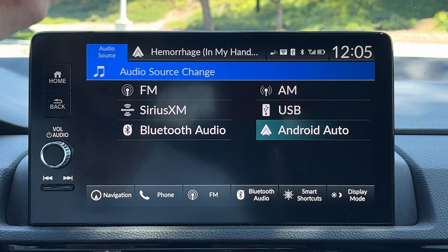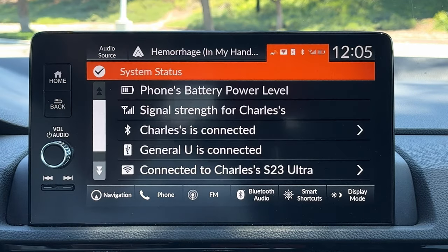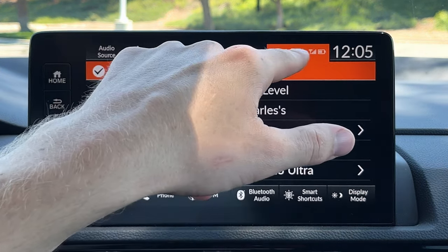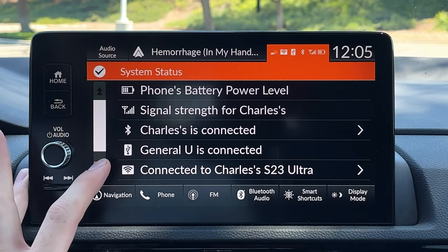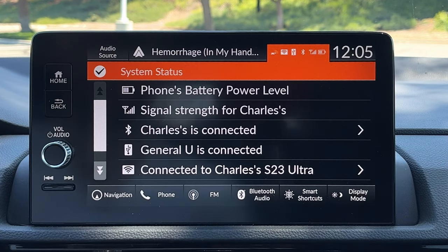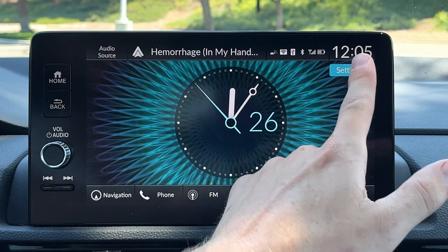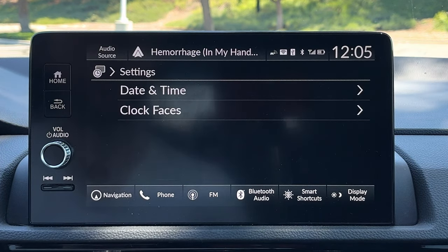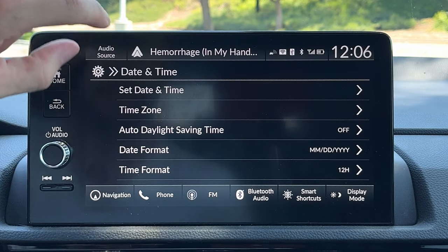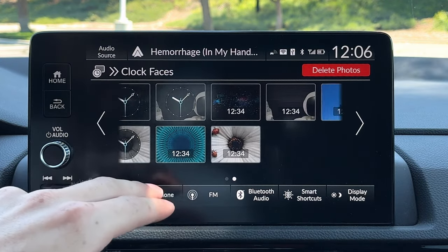If you click the top center, you get directly to whatever music is playing on whatever source. Clicking up here will get you system status — your signal strength for your phone, which devices are connected, etc. Top right is going to get you your clock. If you press it, you get a nice big analog clock display. Under settings, you get directly to adjustability for your date and time, including time zone, automatic time adjustments, and you can also choose some different clock faces — so that's kind of fun.